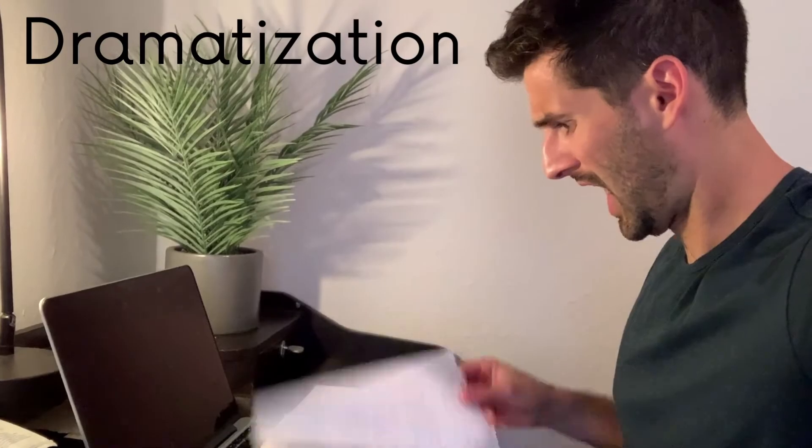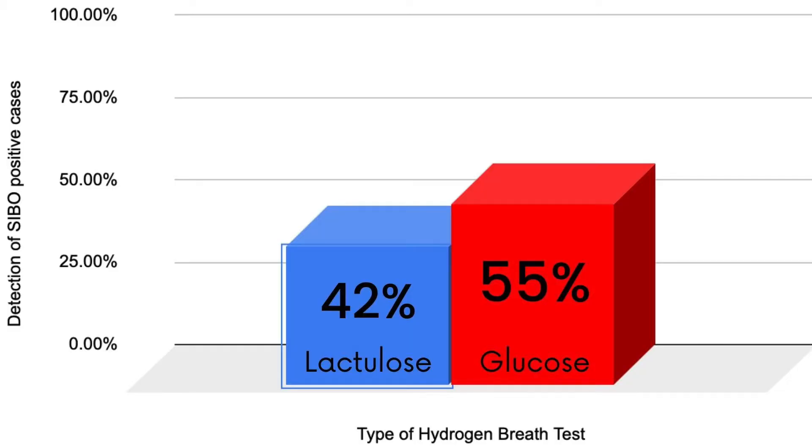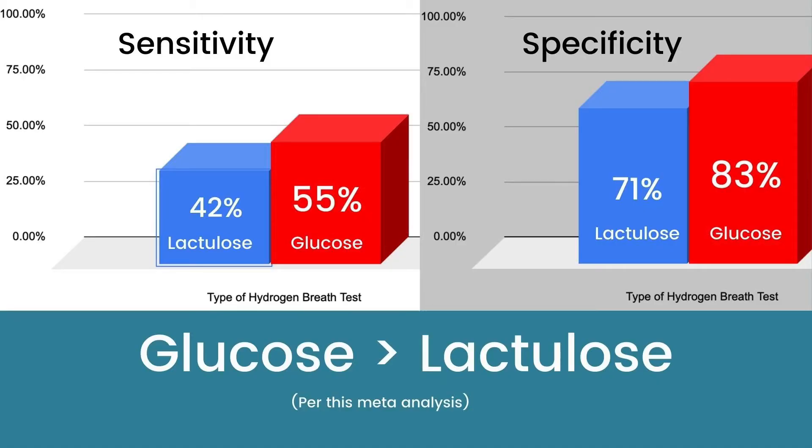When I read the results, honestly, I was pretty surprised. The sensitivity of the test, which tells you how good the test is at identifying a positive outcome — in this case SIBO — for the lactulose and glucose tests respectively, was only 42 and 55%. This means that a lot of patients who have SIBO will be told they do not have it. The specificity, which tells you how good the tests are at identifying a negative outcome — somebody that does not have SIBO — was 71 and 83% for the lactulose and glucose tests respectively. It also appears that the glucose hydrogen breath test is superior according to the statistics and data compared to the lactulose hydrogen breath test.